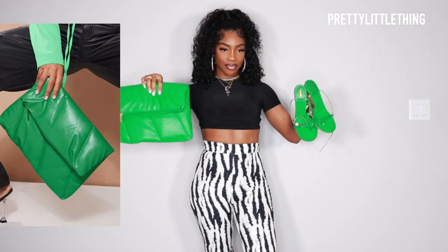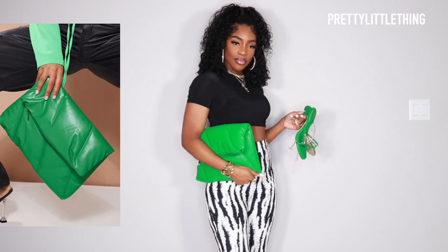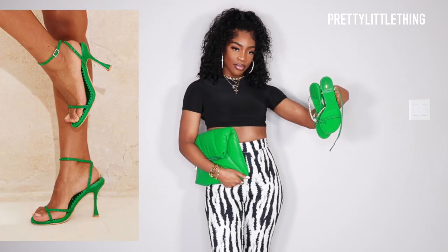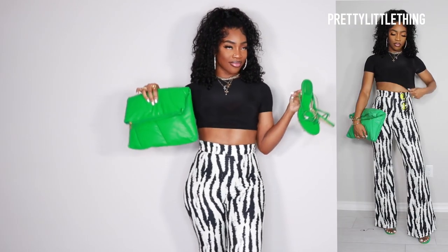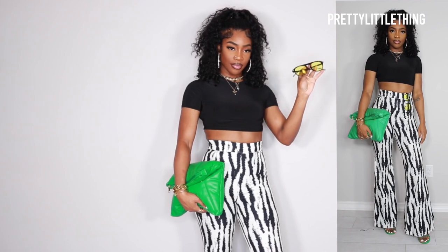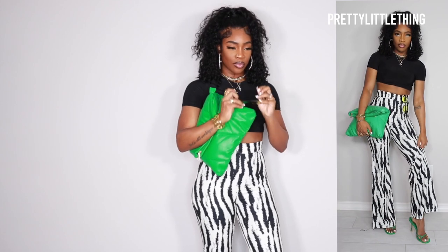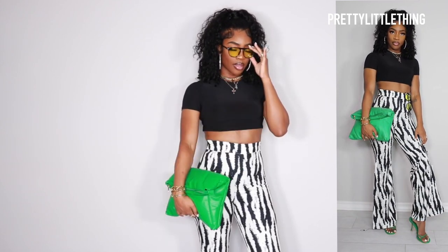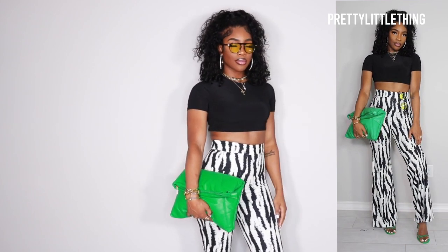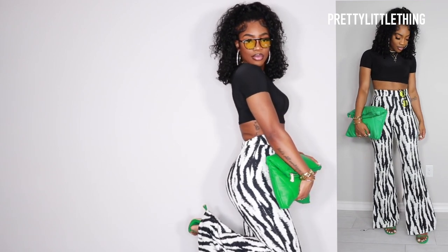These don't have a whole lot of stretch so I would definitely go for your true size in these pants. With this one I decided instead of doing red, I wanted to do green because I've been loving green lately. So I picked out this really cute puffer clutch and then these adorable green heels as my pop of color. I also got these really cute sunnies — these have been super trendy lately, I know you guys have been seeing them everywhere. I feel like they go really well with anything, super casual or something dressy.